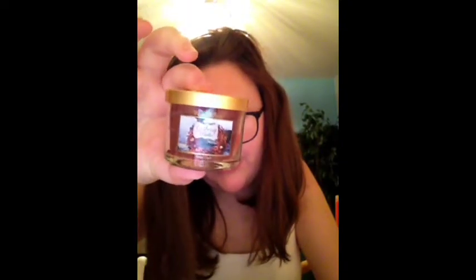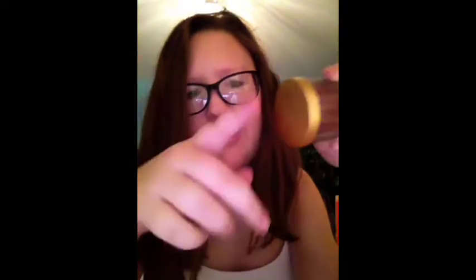These other things I have are candles, and I thought I would let you know which ones I really like. So this is my first one — it's Cranberry Woods, and all of their candle tops, when they come off, they make really neat noises.